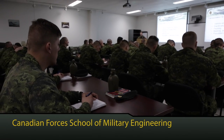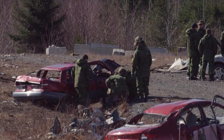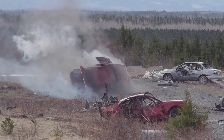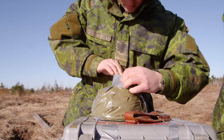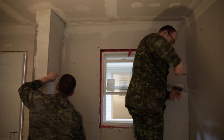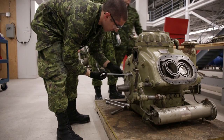The Canadian Forces School of Military Engineering conducts individual training in military engineering for regular and reserve personnel of all ranks. All career courses for field engineers, heavy equipment operators, and construction engineering trades are taught here. Every year, more than 3,000 military and civilian employees of the federal government attend the challenging courses provided by this school.